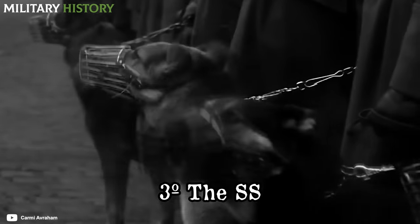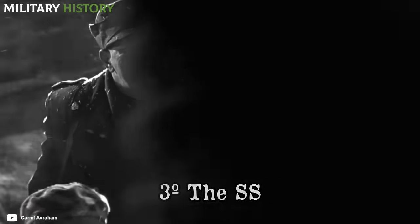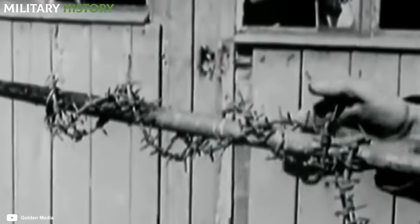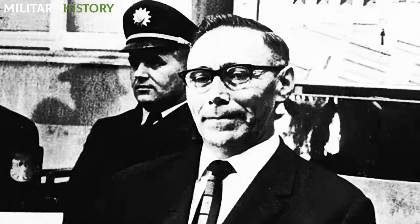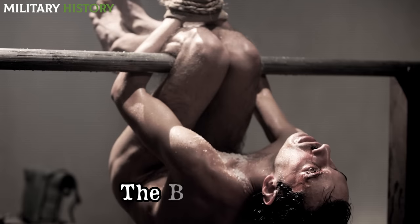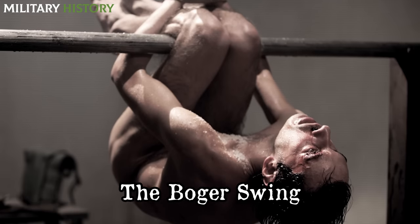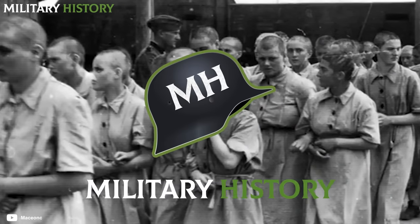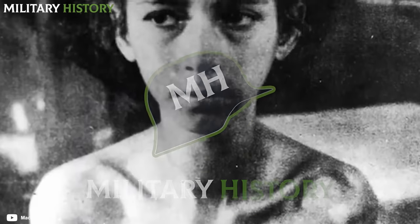Finally, there were the SS men, whose job it was to carry out the systematic extermination of the Jewish people. In some cases they also carried out the most brutal tortures, such as the infamous Wilhelm Boger, who invented a practice so sinister that it went down in history — the Boger Swing.